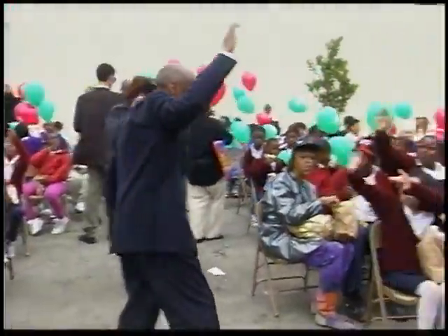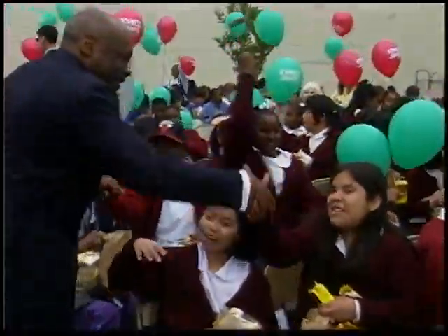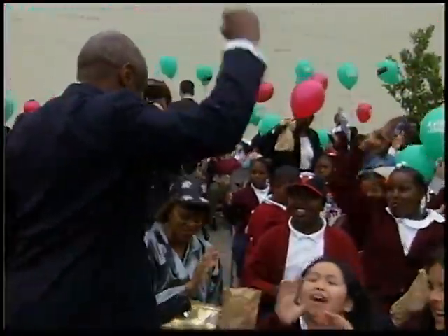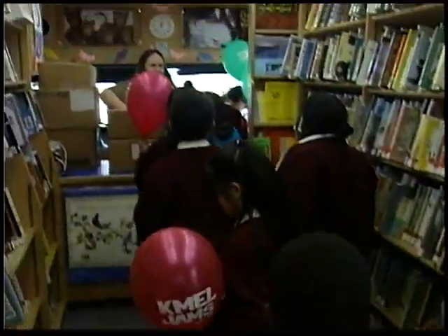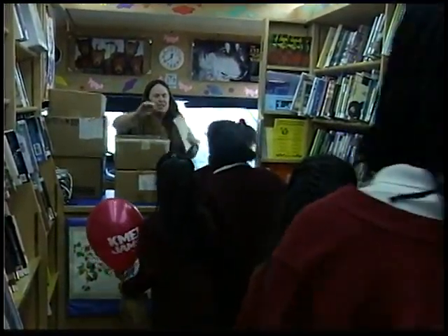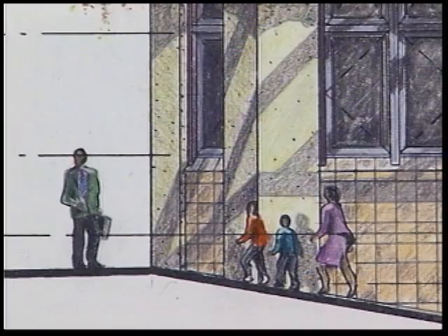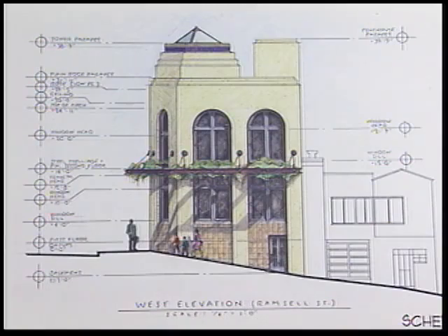Children from Sheridan and Jose Ortega schools, along with many Ocean View residents, helped the mayor celebrate the new Ocean View Library plans. The children's bookmobile staff passed out free books to the children, who were also treated to lunch and ice cream. The city's Department of Public Works, Bureau of Architecture, designed the new Ocean View branch, utilizing input from library staff and members of the Ocean View community.